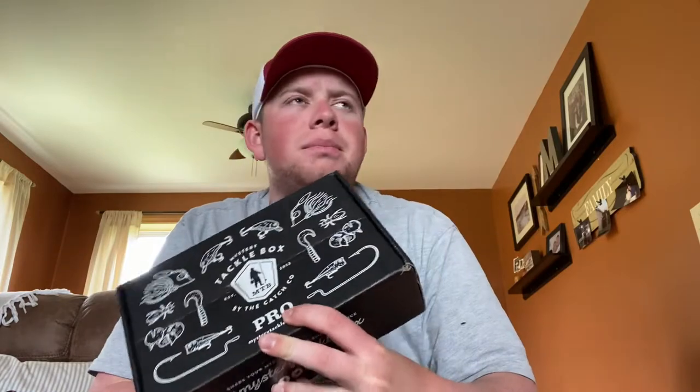Welcome back to the channel. Today we have our May Mystery Tackle Box Pro unboxing — this is the last pro box I have. The six-month subscription starting in December was a Christmas gift. You guys seem to really like these unboxings, so I'm thinking about ordering another set of standard boxes for the summer. We also have the giveaway winners announcement at the end, so if you're just here for that, skip to the timestamp.